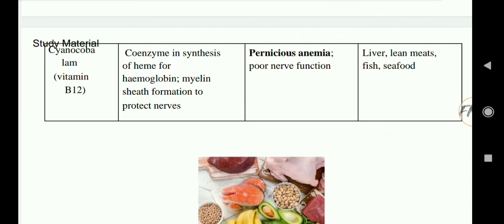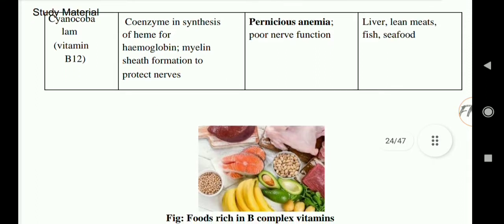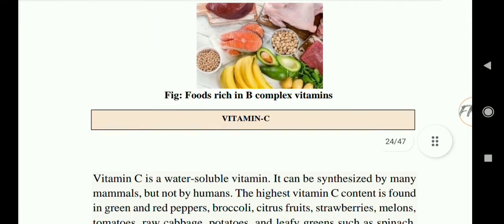Next is cyanocobalamin, vitamin B12. Its functions are acting as a coenzyme in synthesis of heme and hemoglobin, myelin sheath formation, and nerve protection. Deficiency causes pernicious anemia and poor spinal cord health. Rich sources of vitamin B12 are liver, lean meat, fish, and seafood.